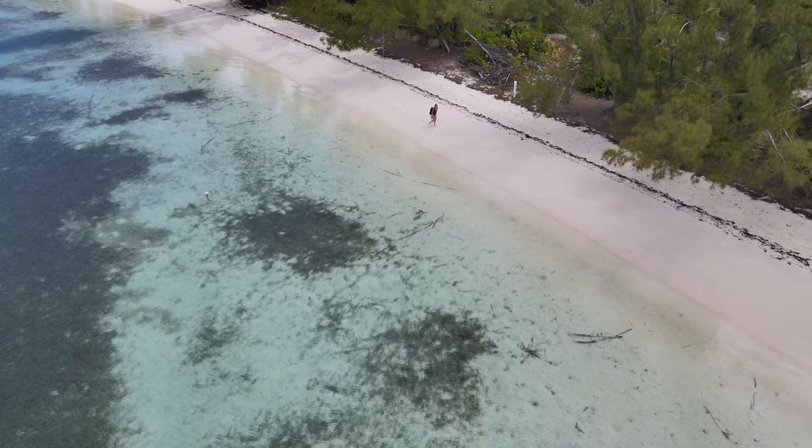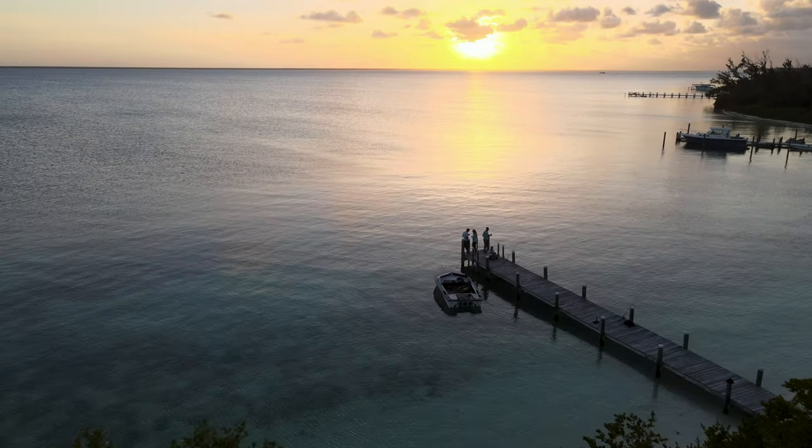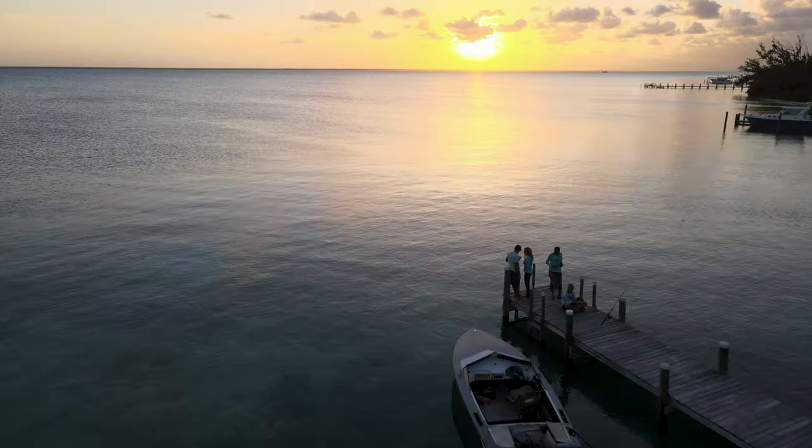The waters are shallow but they are so blue and gorgeous, and the sunsets — well, they pretty much speak for themselves.